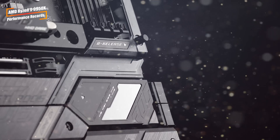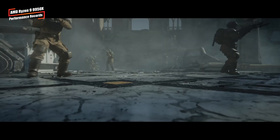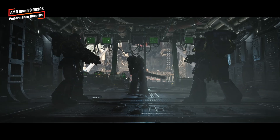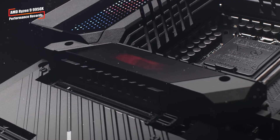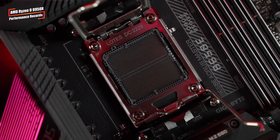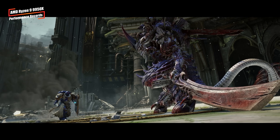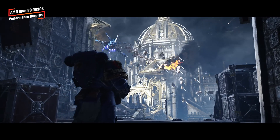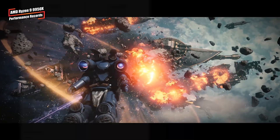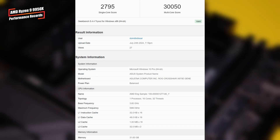Speaking of AMD, the flagship Ryzen 9950X processor, based on the Zen 5 architecture, has been tested with an overclock to 6GHz, showing impressive performance gains. The 16-core, 32-thread processor boasts a base clock of 4.3GHz and boosts up to 5.7GHz, with 80MB of cache and a TDP of 170W. Testing was done on an ASUS ROG Crosshair X670E motherboard with DDR5-6000 memory, and the overclocked Ryzen 9 9950X scored 2795 points in Geekbench 5 single-core and 350 in multi-core tests.